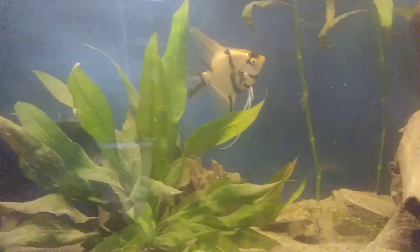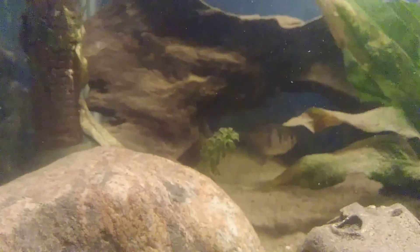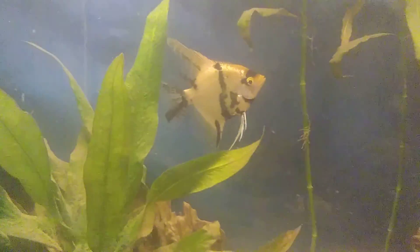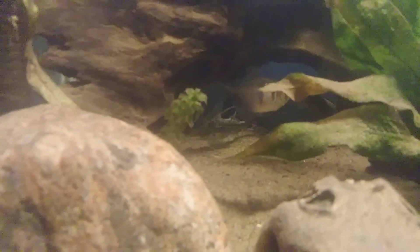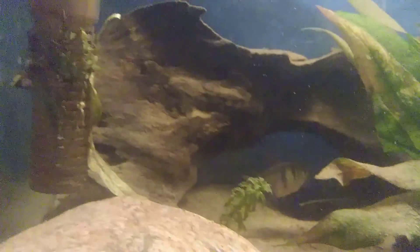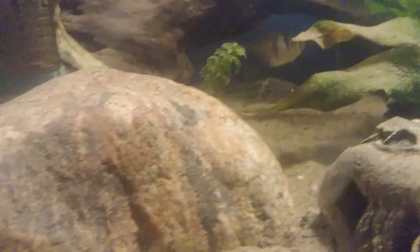Right here is my 40 gallon breeder fish tank. Right there is my bumblebee catfish, and right there I have a long skirt tetra, and right above there is a female guppy. Right here is my angelfish, and right in there is my pictus catfish. And I got a new addition back there — that little thing moving in the back is my new tire track eel.